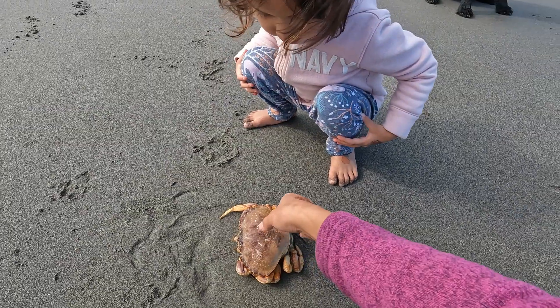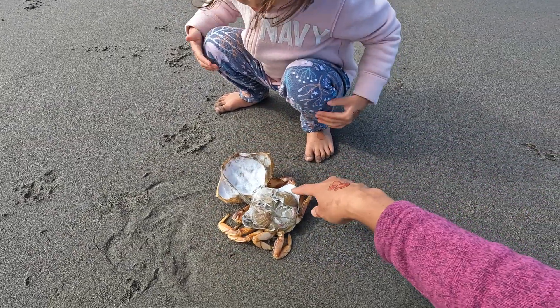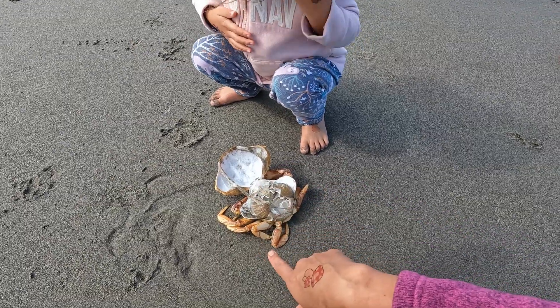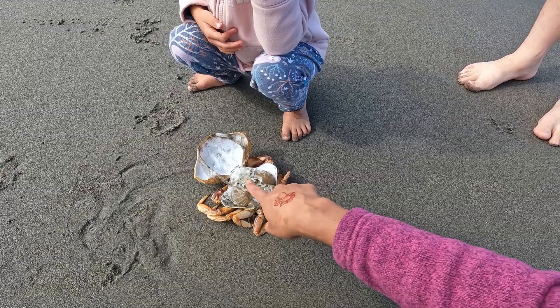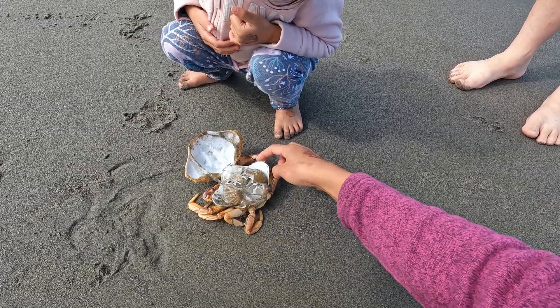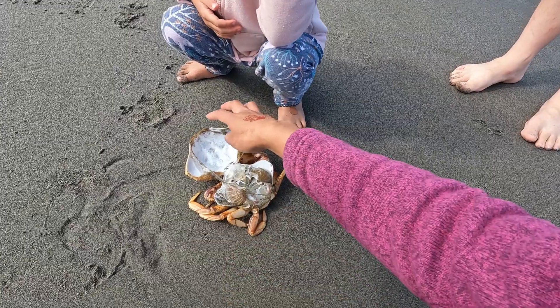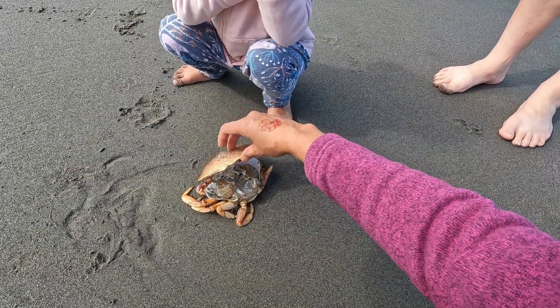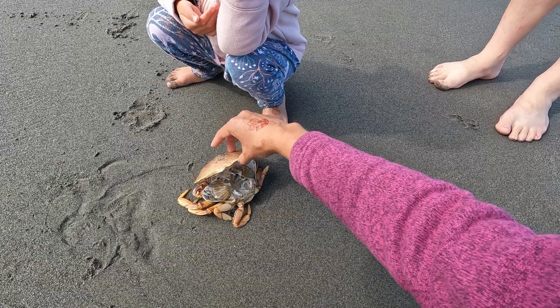It looks like it is dead. Here it looks like the animal ate up all the other stuff. So these are the gills. And then all the food used to be all here, which is all the meat — it's gone. I think some animal ate it a little bit, maybe one of the birds. Well, it didn't really do a good job and then left it.